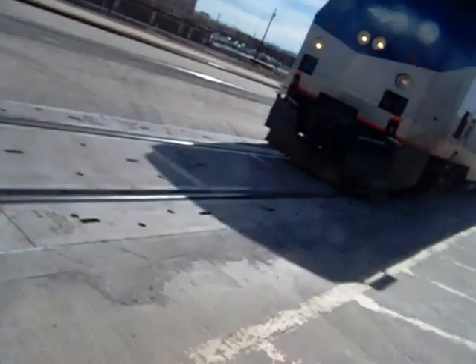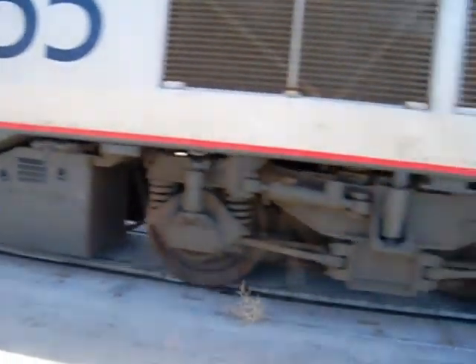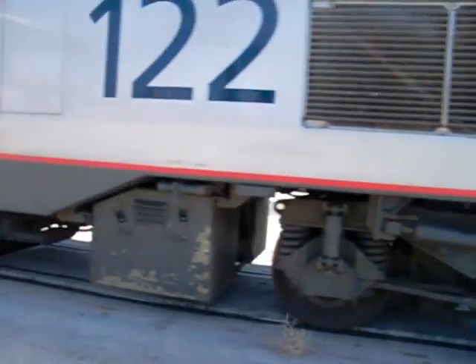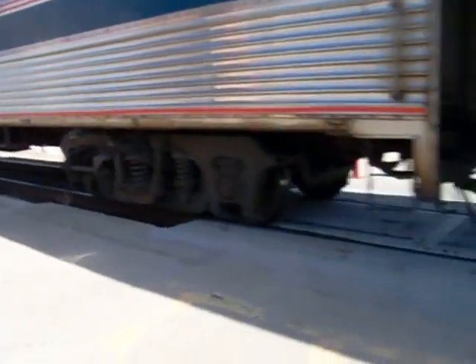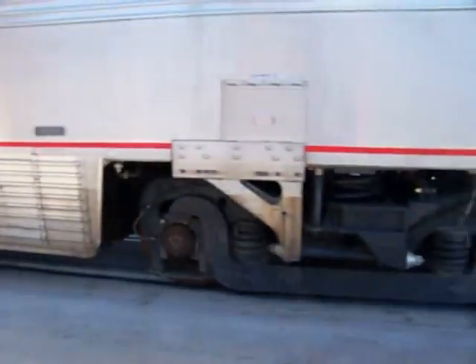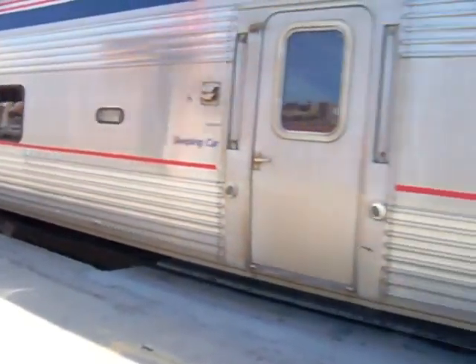This is my car. See this part right here? This is an ATSF car — actually, this is the biggest Santa Fe. It used to be a Santa Fe car. It was the Santa Fe baggage car before it turned into Amtrak, because Amtrak bought out Santa Fe.